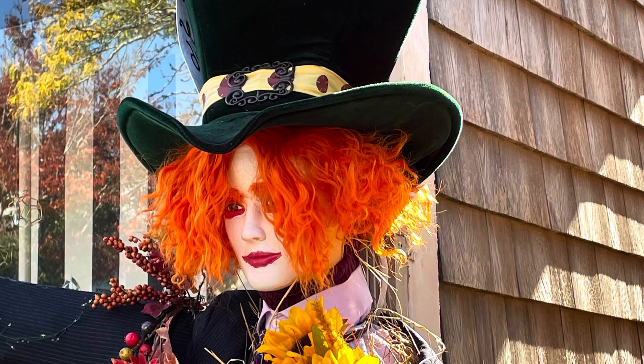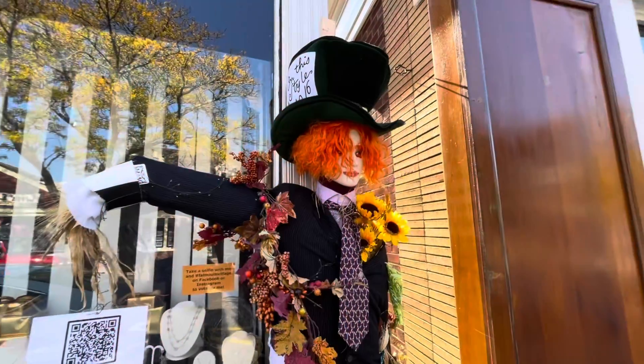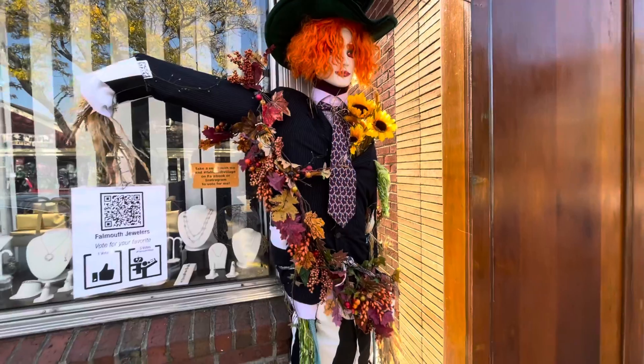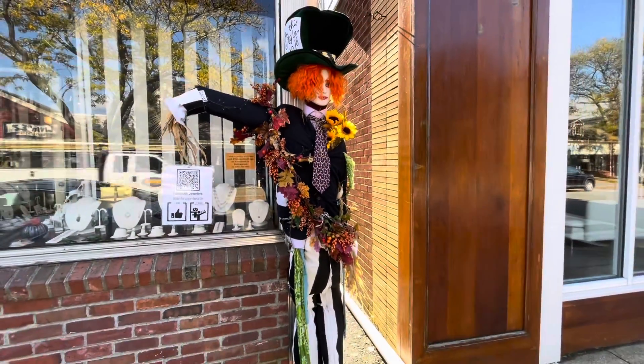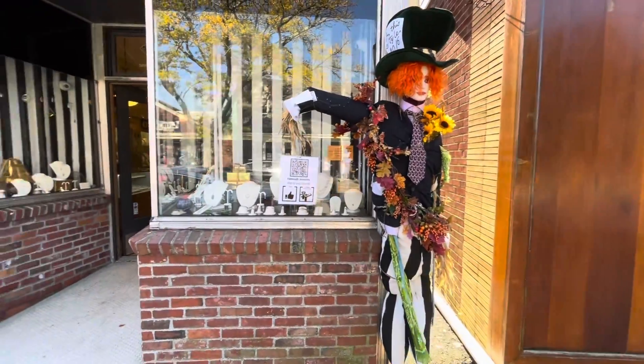Every year, the merchants, shopkeepers, and restaurateurs of Falmouth Village put up an amazing display of scarecrows. It's a friendly competition where the public gets to vote on which scarecrow is their favorite.